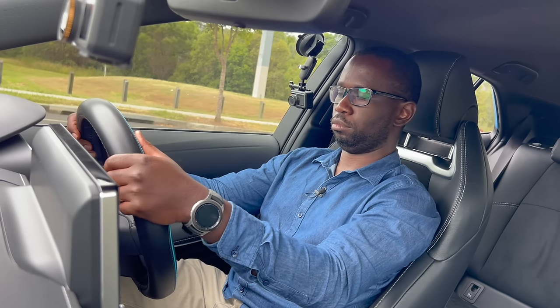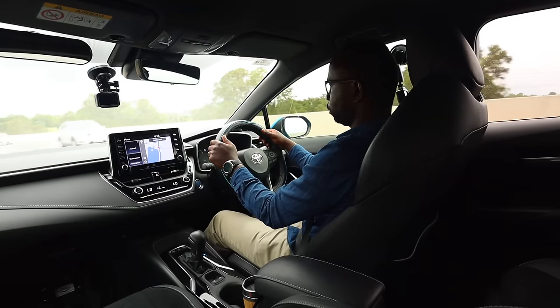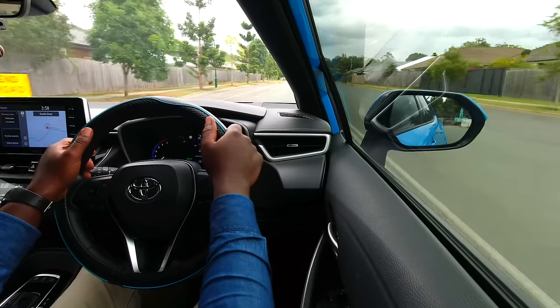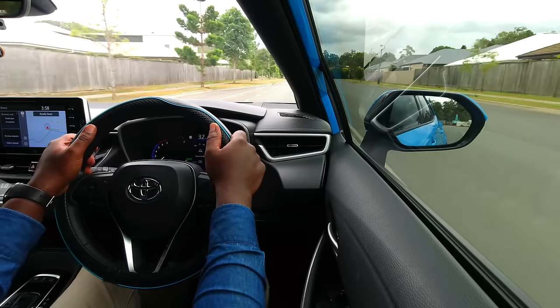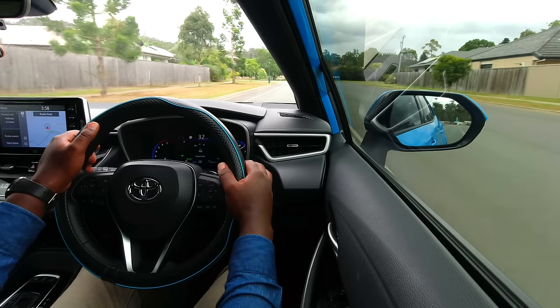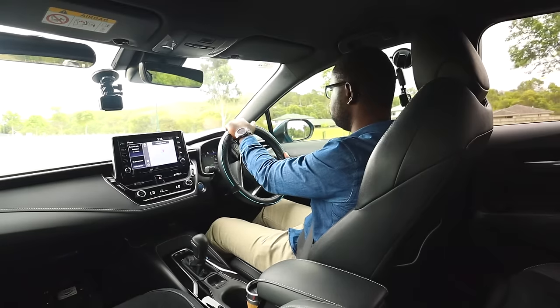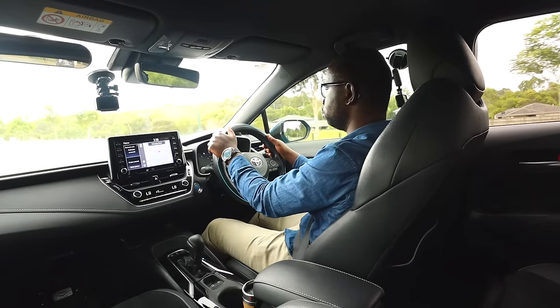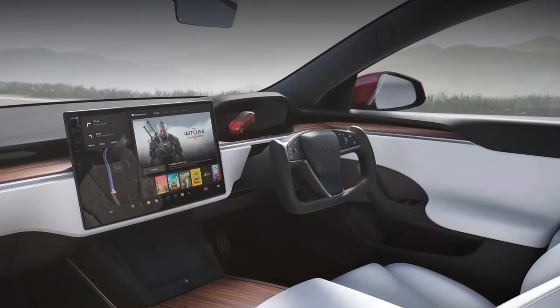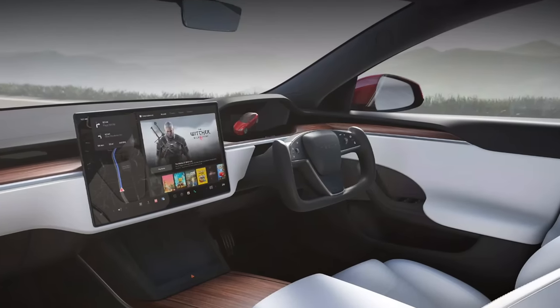Some people say the 10-2 position is outdated and shouldn't be used anymore, while others say it's the only acceptable way to hold the steering wheel — but we won't get into that debate in this video. The 10-10 or 10-2 position is still fine and your driving examiner will be happy if you use it. It won't work for a yoke steering wheel, but for 99% of vehicles on the road today, 10-2 still works fine.